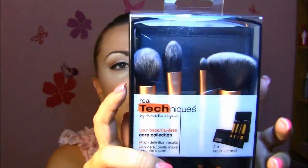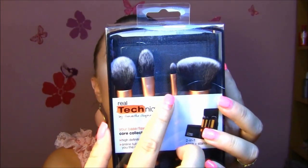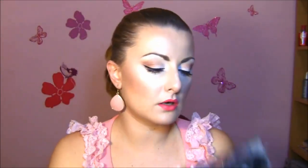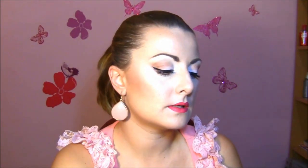I'll do reviews later. I also got the Core Collection, which I think will be my favorite — it includes a concealer brush, pointed foundation brush, buffing brush, and contour brush, all with a case. And I got two separate brushes: a stippling brush and a blush brush. They are so soft and smooth — I absolutely love them.